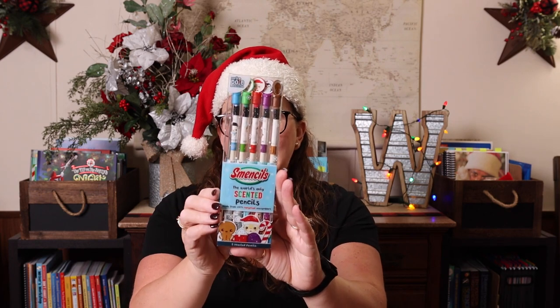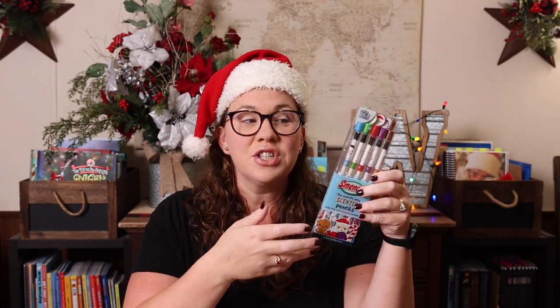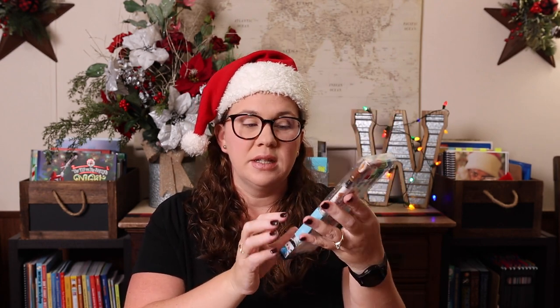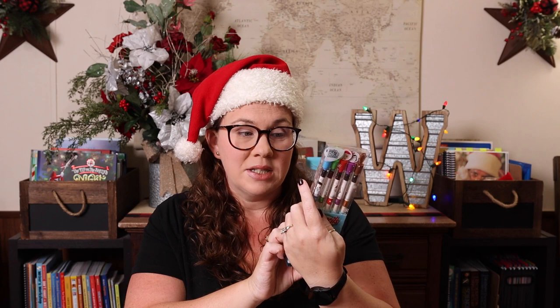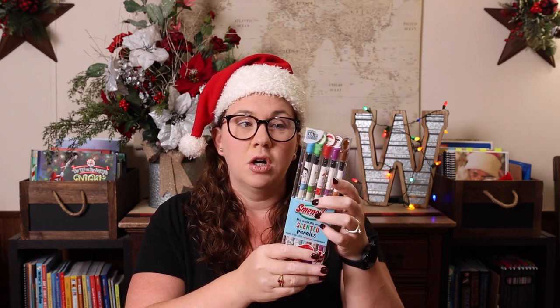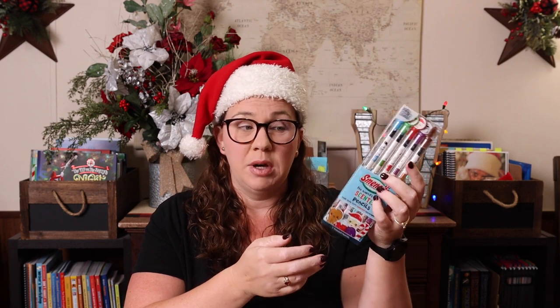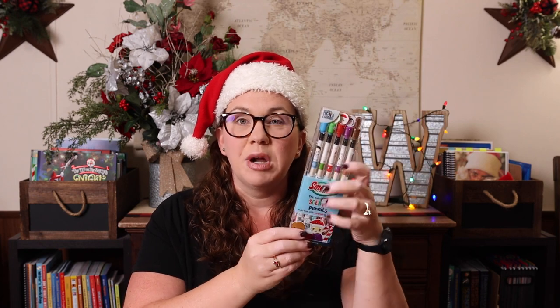The next thing I have are these adorable scented pencils — pencils that have a scent to them. This pack happens to be holiday scents: snowberry, mint cocoa, candy cane, sugar plum, and gingerbread. They are adorable and they smell. You don't have to just get holiday — there are other scents and themes — but this makes a really fun gift.